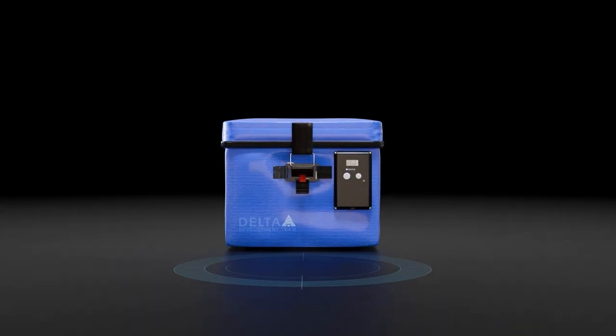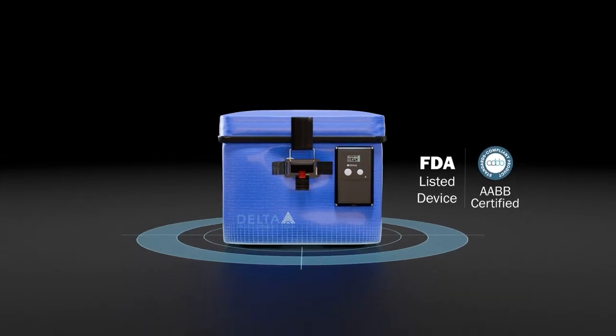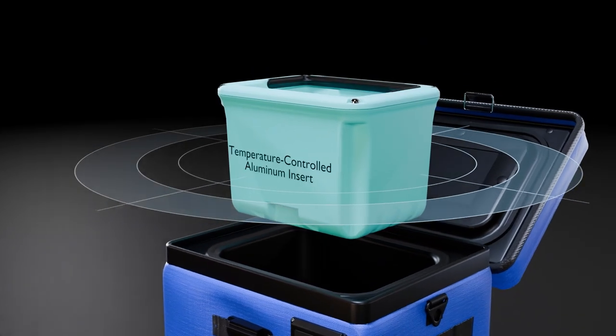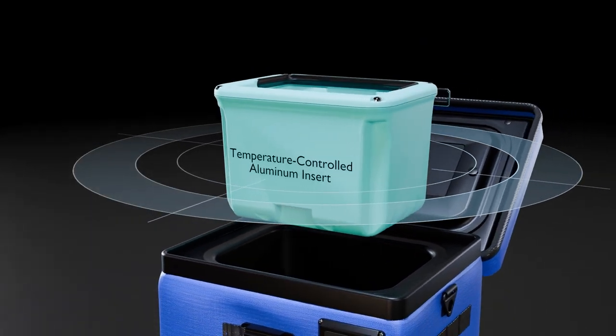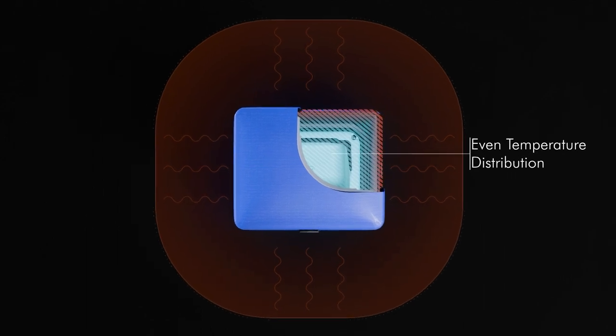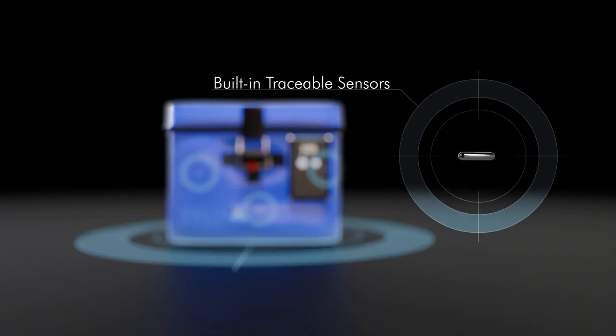The Delta Ice Smart blood cooler is the next evolution in blood storage solutions. It's key for any modern pre-hospital blood program. Delta Ice uses a temperature-controlled aluminum insert that ensures an even thaw, increasing temperature uniformity compared to plastic ice packs. Built-in traceable sensors are integrated into its design for ease of use and eliminate the need for glycol.